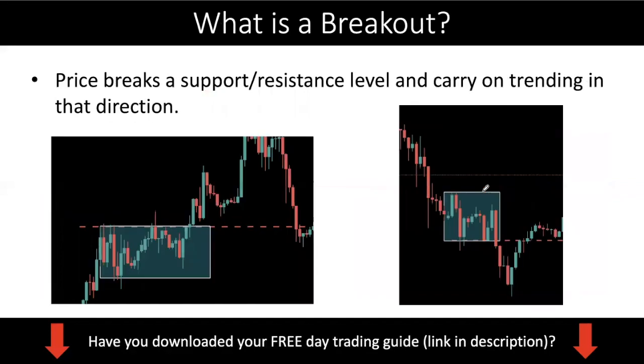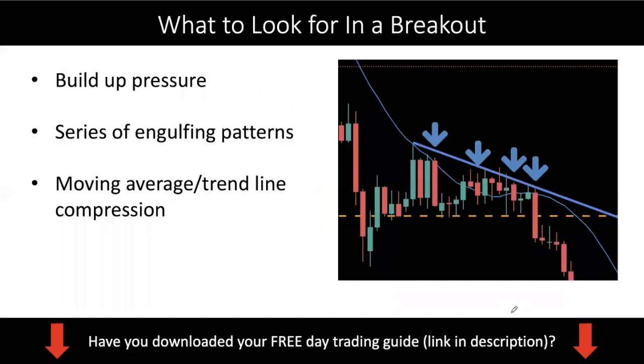Now what is a breakout? It's the most common phenomenon you should already know, but just a quick run-through: it's where price breaks a support or resistance level and continues trending in that direction. You can see a box where price has been consolidating, and after that price breaks the resistance level and starts trending up. This is the classic case — the kind of movement all traders love because it's easy to make money. The same applies on the bearish side.